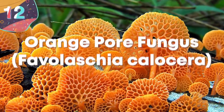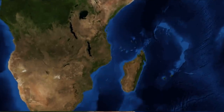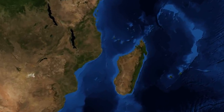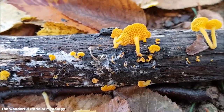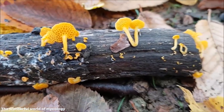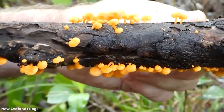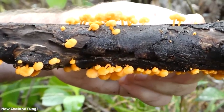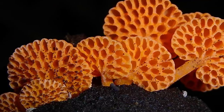Number 12: Orange Pore Fungus, Favolachia calocera. Orange Pore Fungus was first discovered in Madagascar, but since then it's also been seen across the world in countries like New Zealand, Italy, Australia, Hawaii, China, Thailand, and Kenya. It's not certain where it originated, but this could prove to be one of the most invasive species on Earth, with only a single spore being enough for it to take hold and thrive in a new environment.